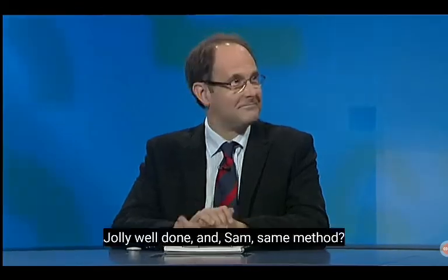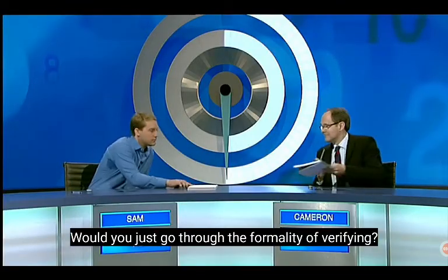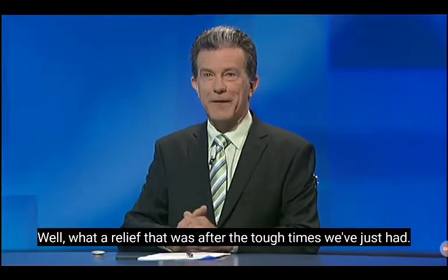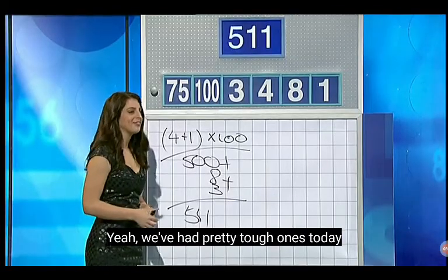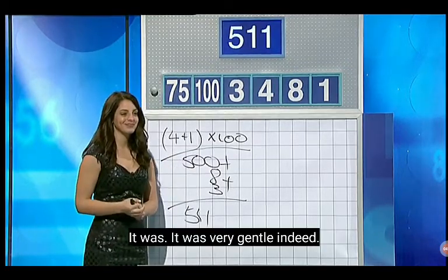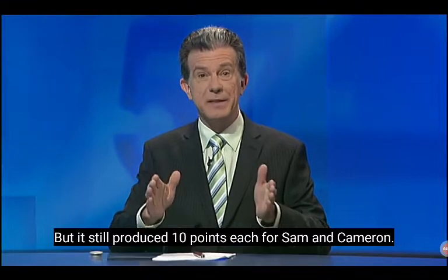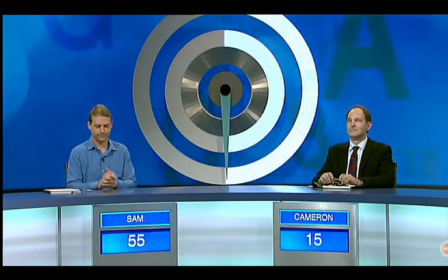Straight to the target, jolly well done. And Sam, same method? I did the same way. Would you just go through the formality of verifying? What a relief that was after the tough times we've just had. We've had pretty tough ones today, but I think this one was nice and easy. It was very gentle indeed, but it still produced 10 points each for Sam and Cameron — so Cameron now on 15, Sam on 55.